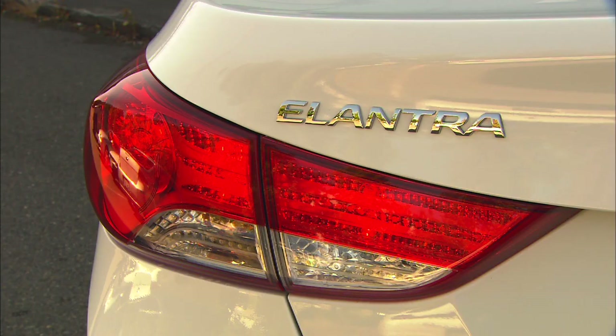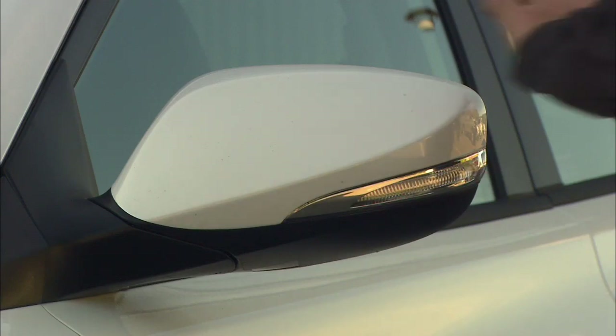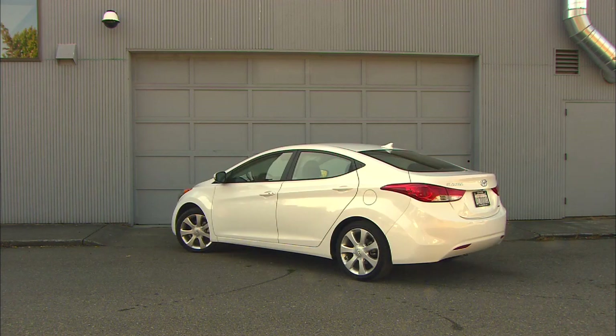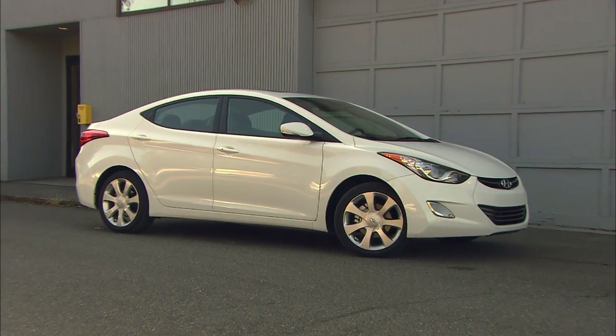In the past, Hyundai's Elantra has been a pleasant-looking sedan, getting people from point A to point B without any fuss or muss. The new model? Three steps bolder. If there were ever a car that physically embodied Mattel's Hot Wheels logo, this would be it.